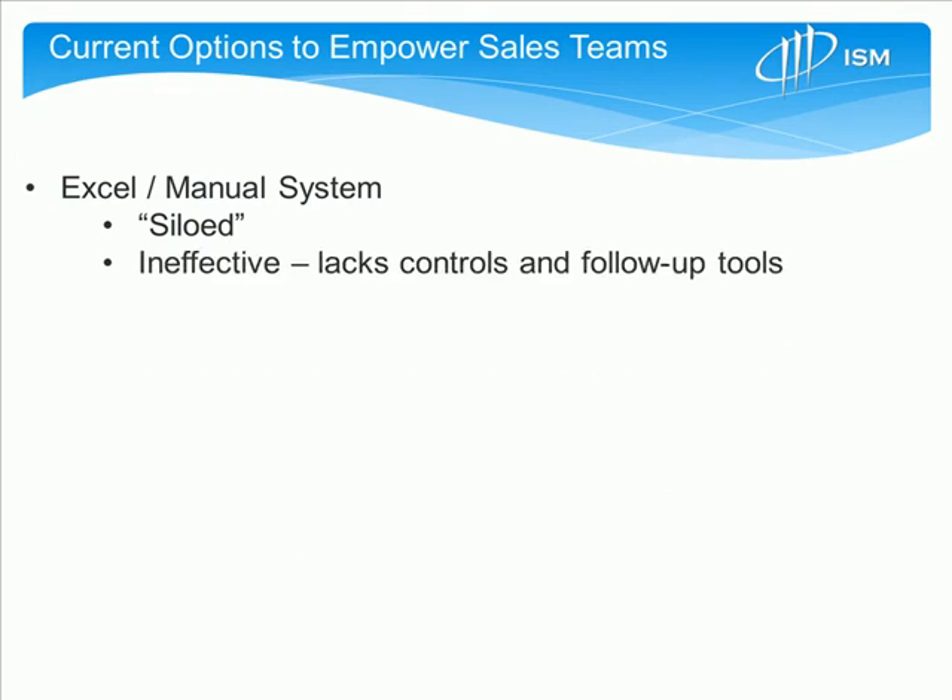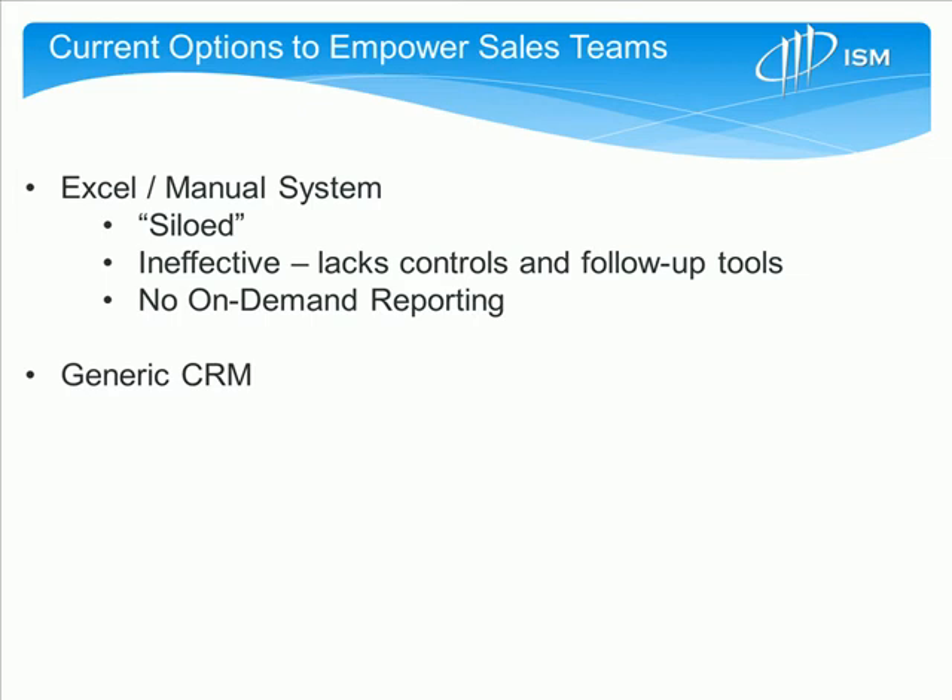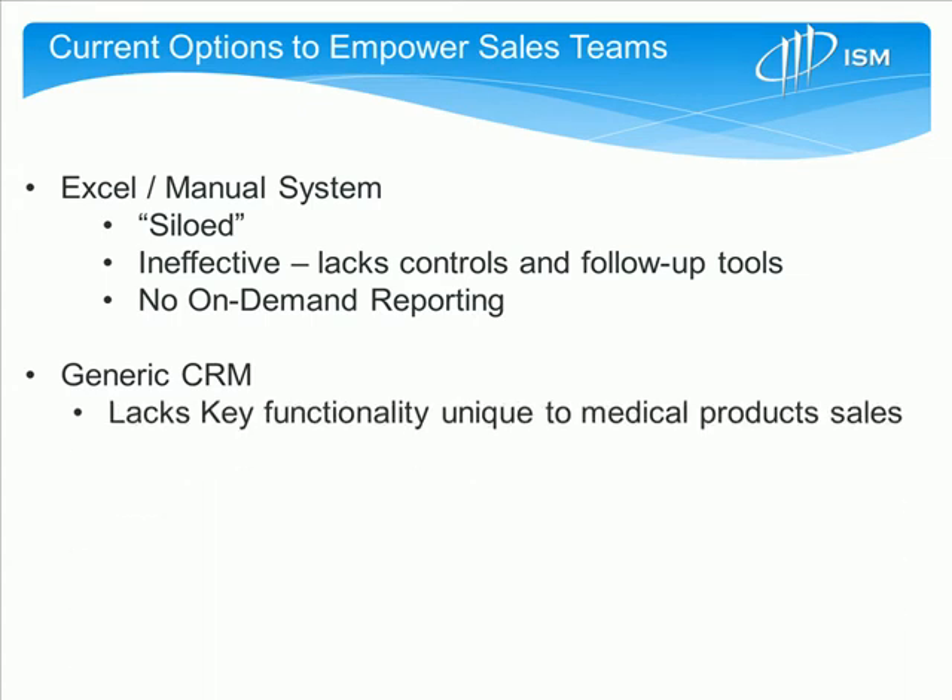These tools can generally be very ineffective and lack the controls necessary for reps to be productive, and they generally lack on-demand reporting. There are also generic CRM solutions like Salesforce.com that out-of-the-box lack the key functionality that's unique to medical sales and unique to the way selling organizations maintain those relationships.